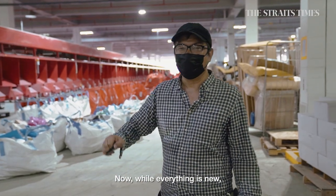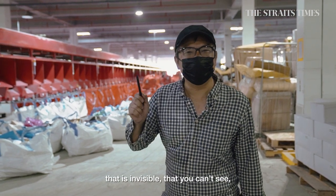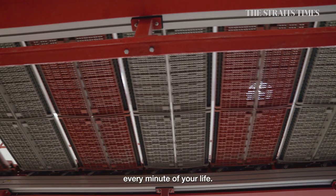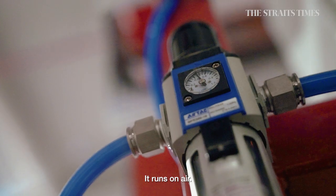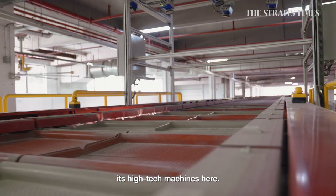Now, while everything is new, it runs on something that is invisible, that you can't see, but which you need every minute of your life. It runs on air. NinjaVan uses air to run its high-tech machines here.